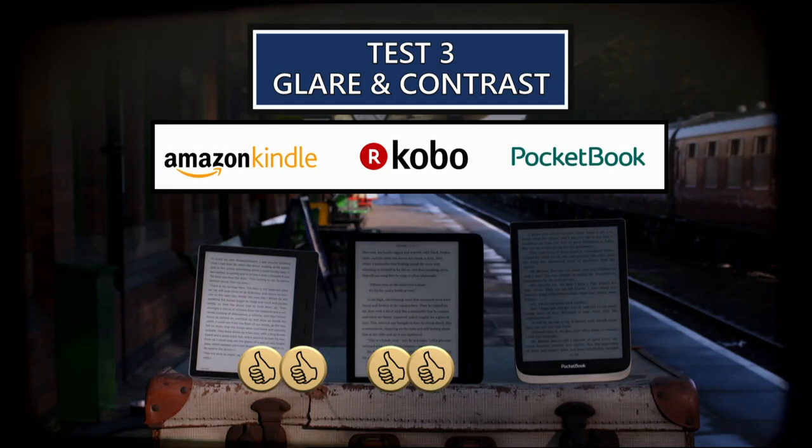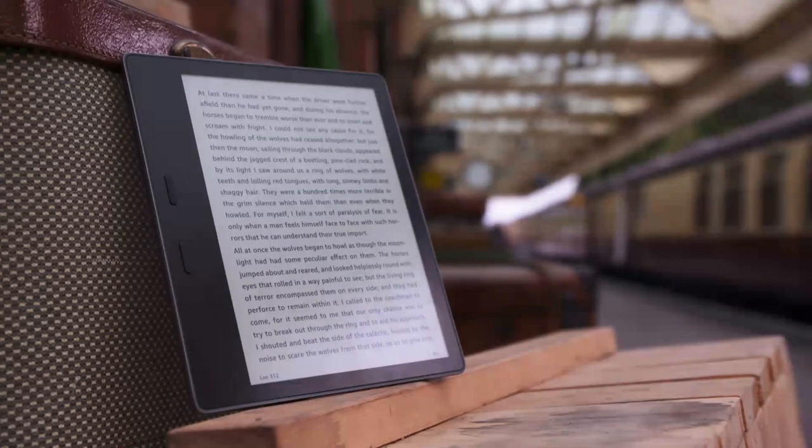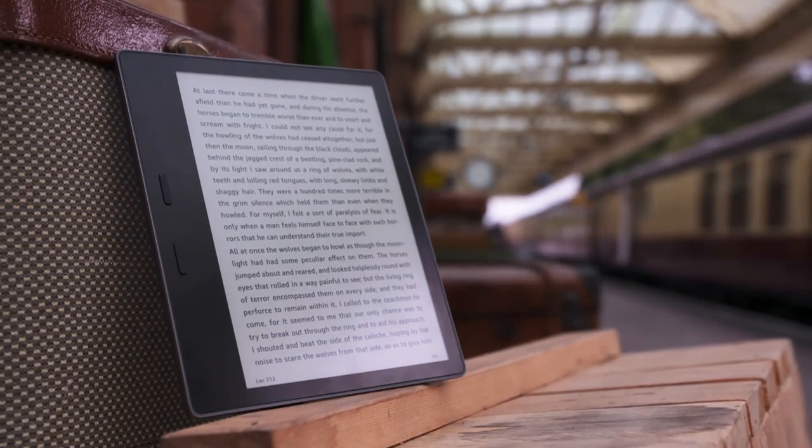The Oasis and Kobo share the spoils in the glare round, leaving them evenly matched after a day's testing. But at less than half the price of the Kobo, it's the 2017 Kindle Oasis that remains top of the e-reader charts.